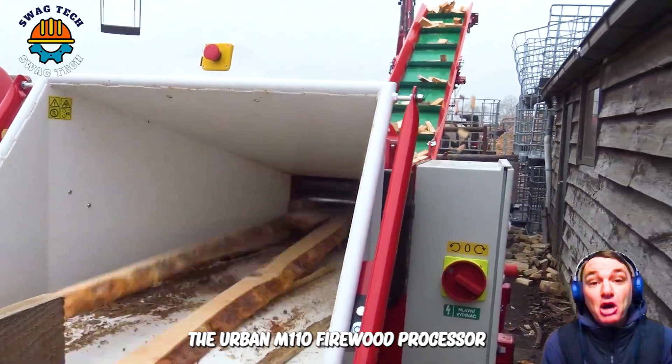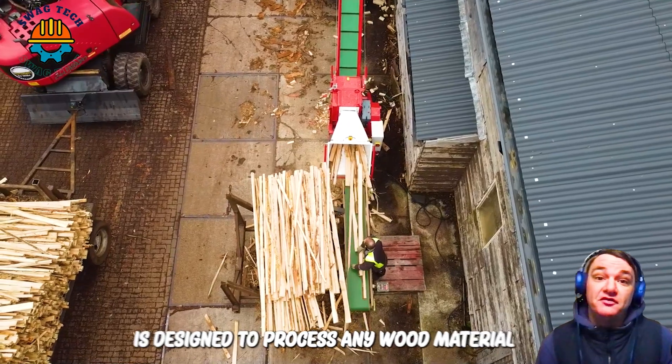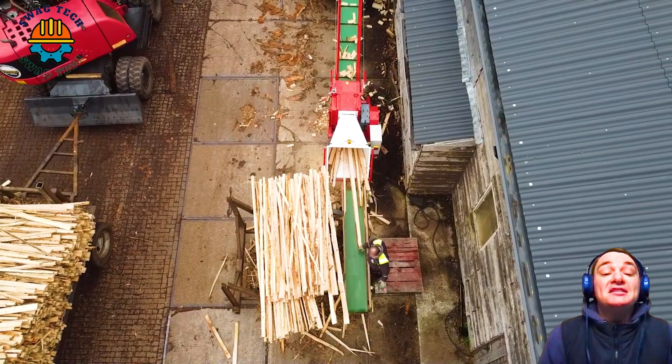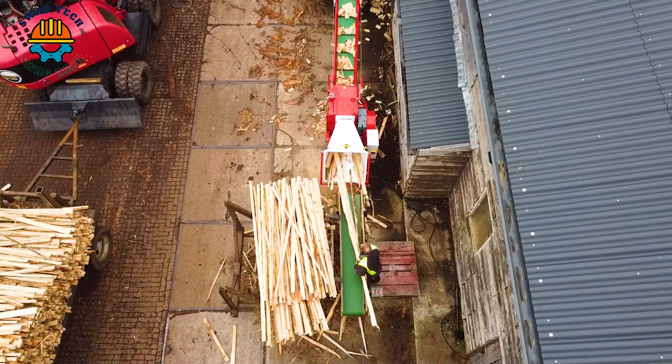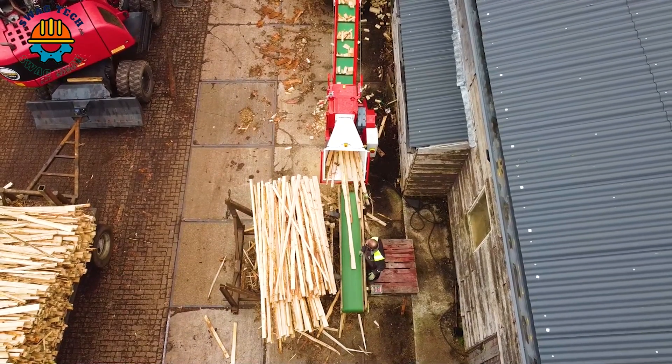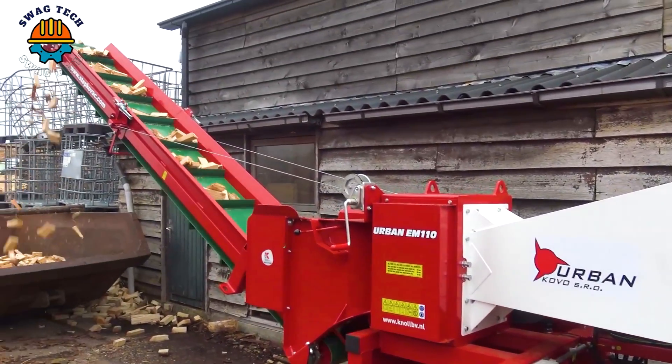The Urban M110 firewood processor is designed to process any wood material whose diameter does not exceed 15 cm. The resulting wood pulp is suitable for burning in boilers running on solid fuel. Firewood obtained from logs is very suitable for making charcoal.